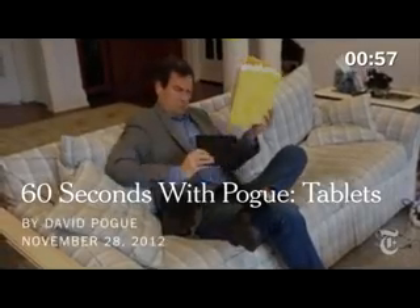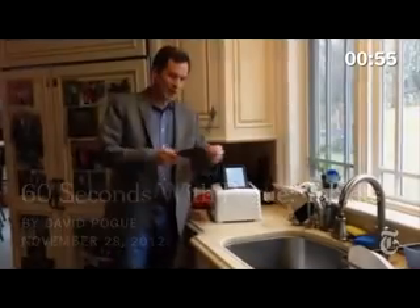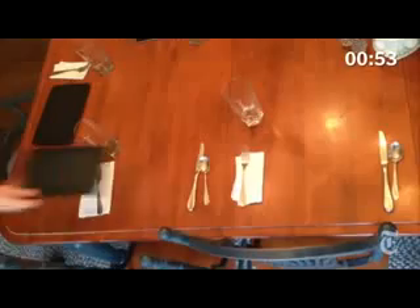Tablets. They're everywhere you look. So how are you supposed to choose? First, divide and conquer. Different tablets for different purposes.